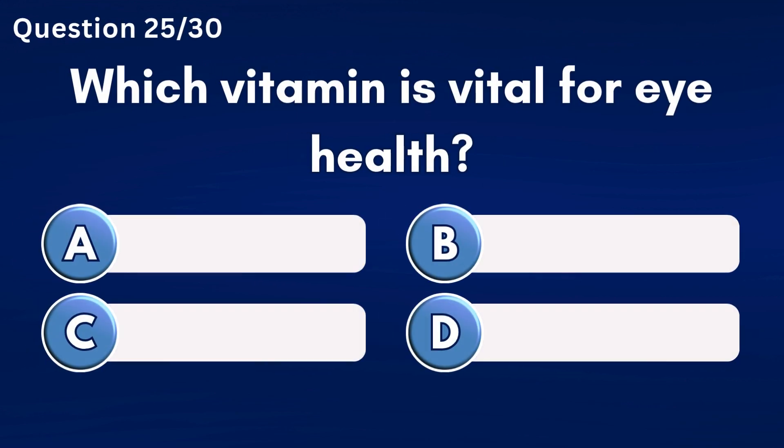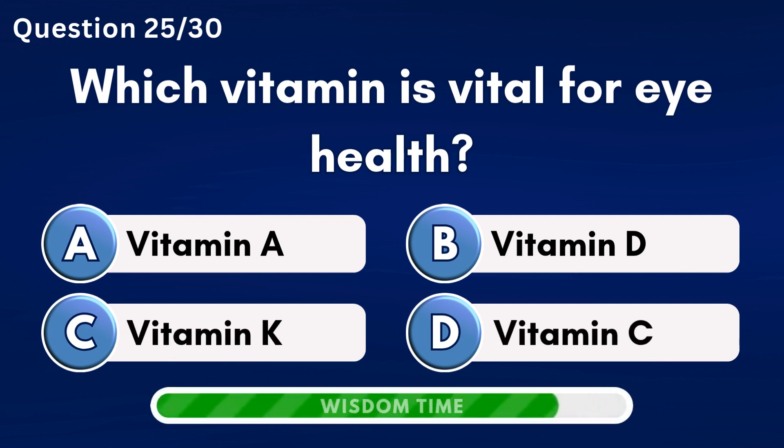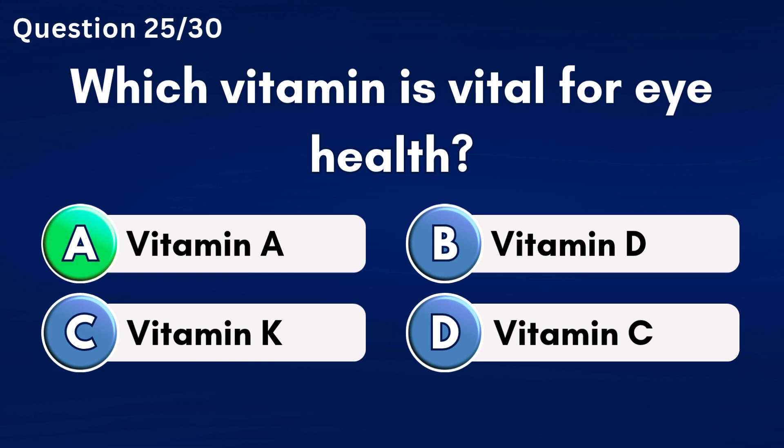Which vitamin is vital for eye health? Answer A: Vitamin A.